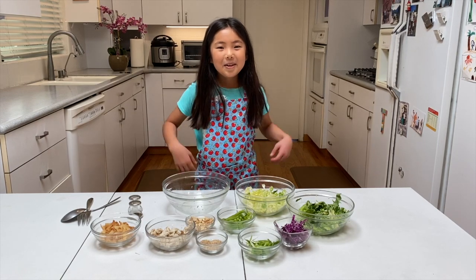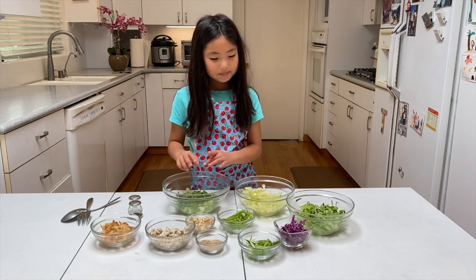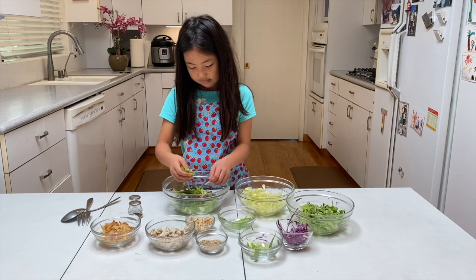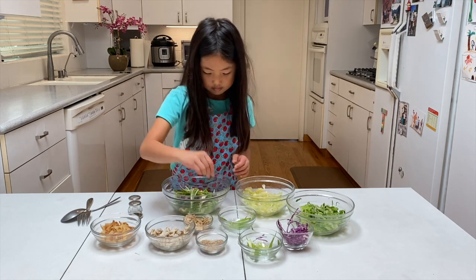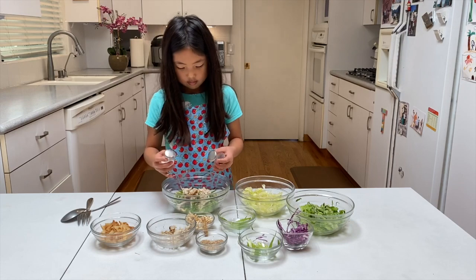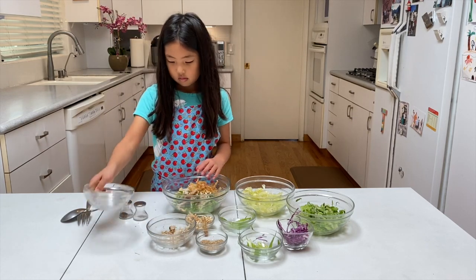Let's make Chinese chicken salad. Don't worry, my hands are clean. Half iceberg lettuce and half romaine lettuce. Purple cabbage. Snow peas. Green onion. Slivered almonds. And sesame seeds. Chicken. Add salt and pepper to taste. And last, wonton strips. It's ready to toss.